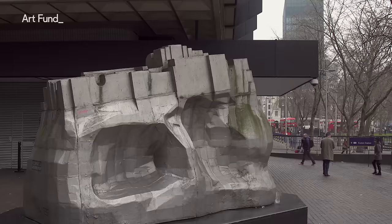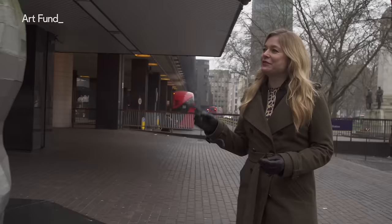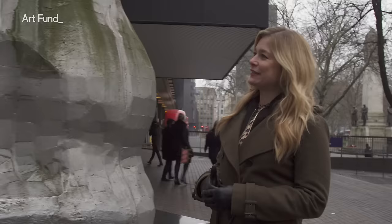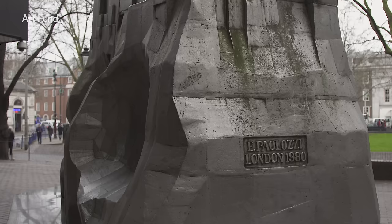Our next sculpture is surprisingly different to both the mosaics and the ventilation shaft. This sculpture is made to honour Erwin Piscator, a relatively obscure theatre director from Germany in the 20th century, but it doesn't look like him — it's completely abstract, and actually it's quite a hard sculpture to have a relationship with.